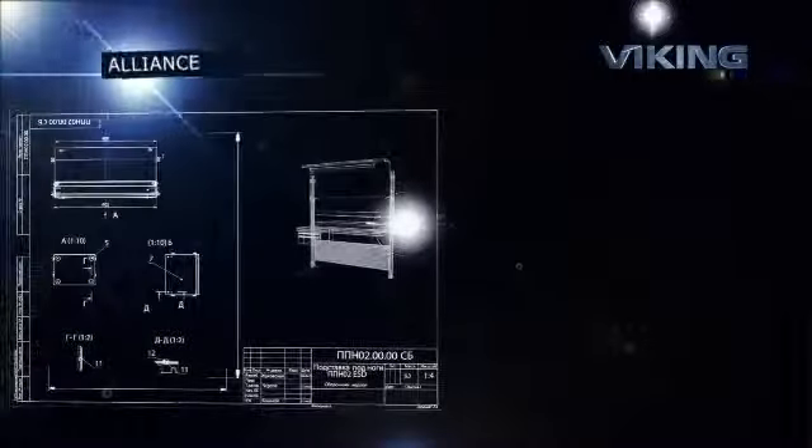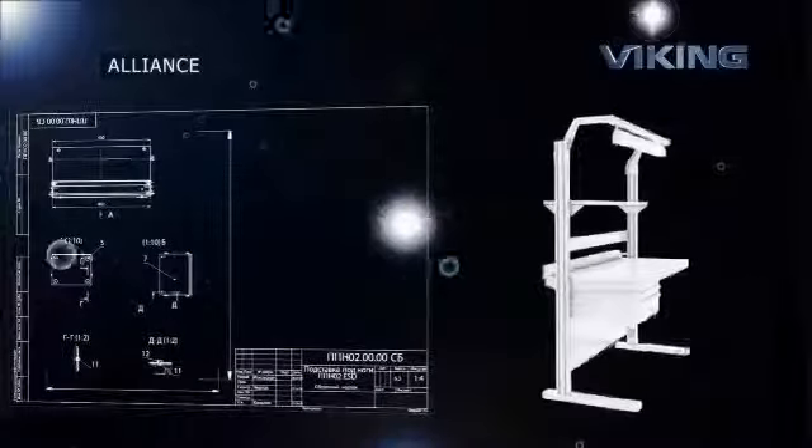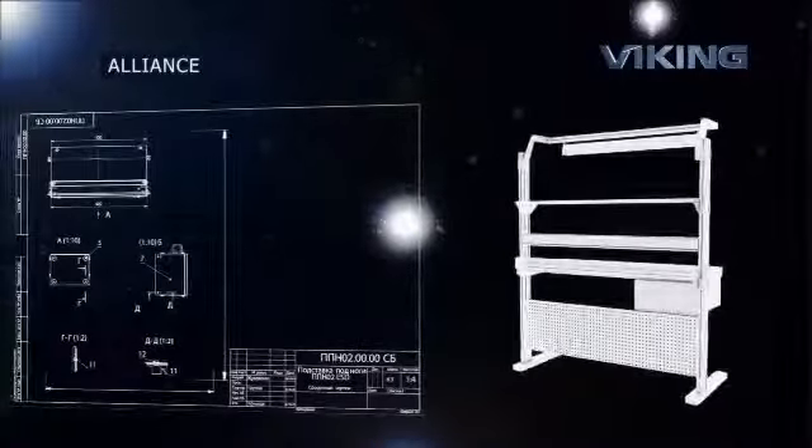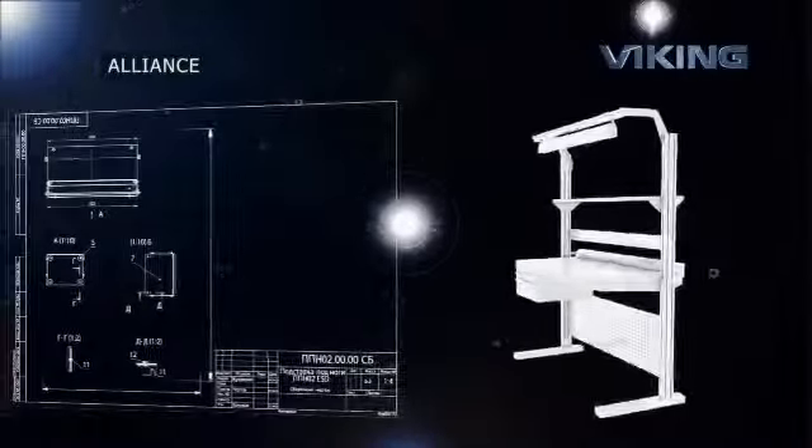The Alliance Series of workbenches offers elegance of design and increased ergonomics. The working surface height can be freely adjusted, providing unsurpassed comfort at work, even in a standing position.